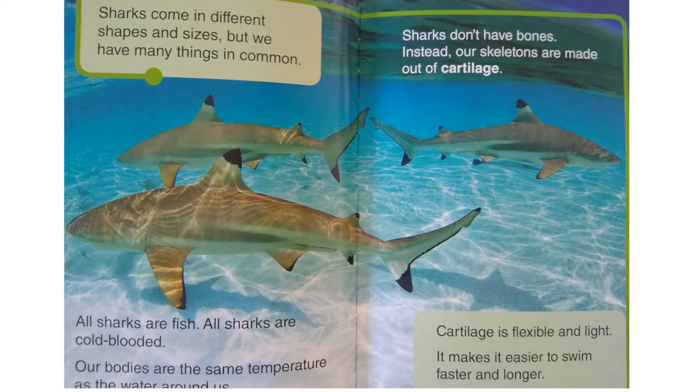Sharks come in different shapes and sizes, but we have many things in common. All sharks are fish. All sharks are cold-blooded — our bodies are the same temperature as the water around us. Sharks don't have bones. Instead, our skeletons are made out of cartilage. Cartilage is flexible and light — it makes it easier to swim faster and longer.